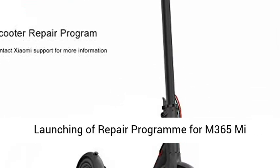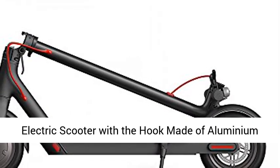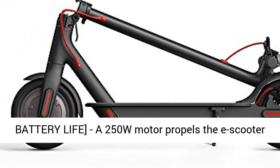Scooter Repair Program: launching a repair program for the M365 Mi electric scooter with a hook made of aluminium alloy. Contact Xiaomi support for more information. Extremely fast and long range battery life.